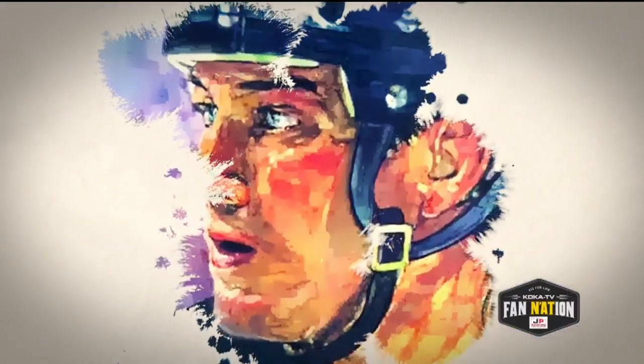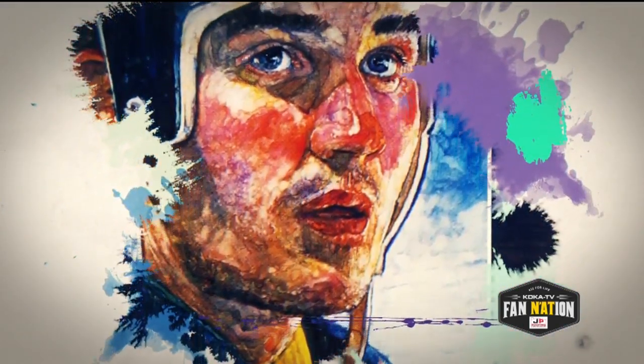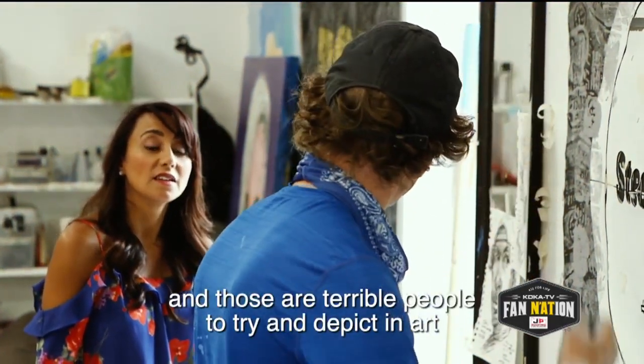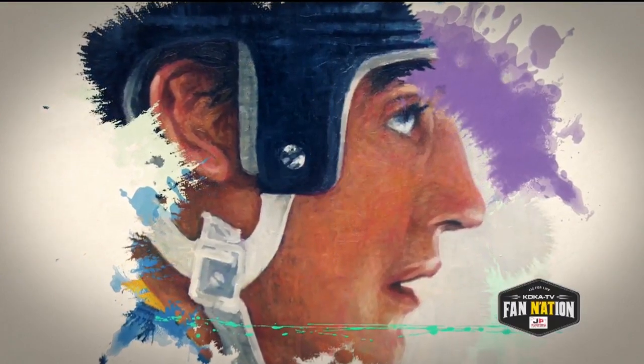Mario Lemieux is unique because when he played, his face was always really serene. So all this chaos is going on all around him, and he would just be stoic. You see the players in the background, and they're all in turmoil — those are terrible things to try to depict in art. But he would just be calm, and I think that was part of his beauty.